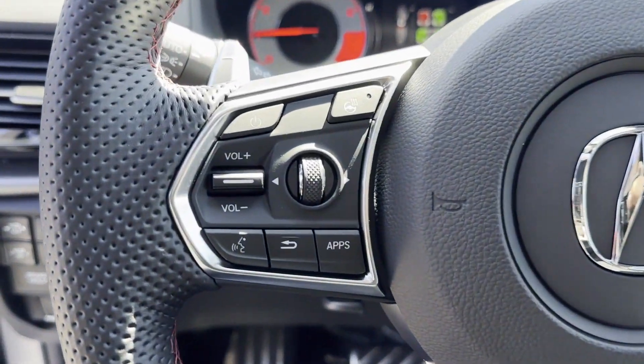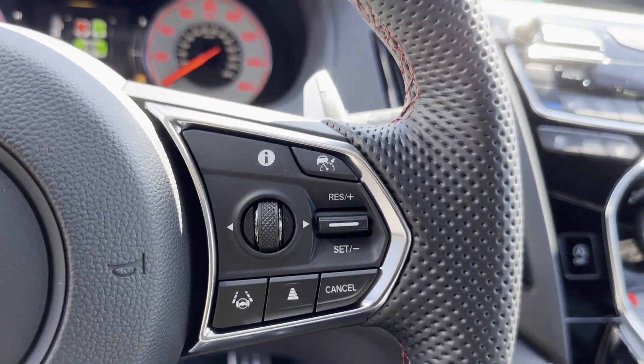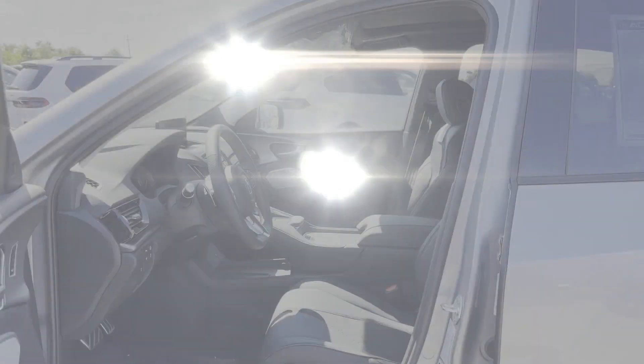Satellite radio, navigation, premium sound system, turbocharged engine, multi-zone air conditioning, blind spot monitor, all-wheel drive, and parking aid sensor.